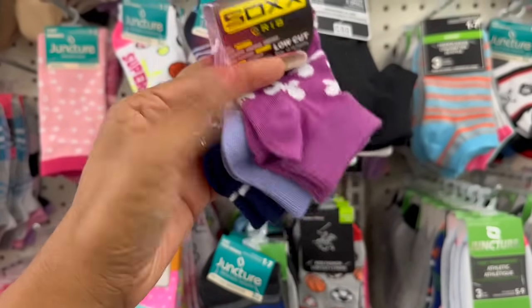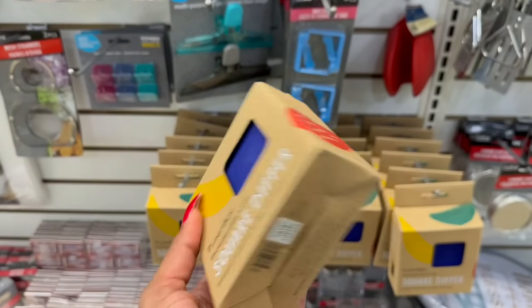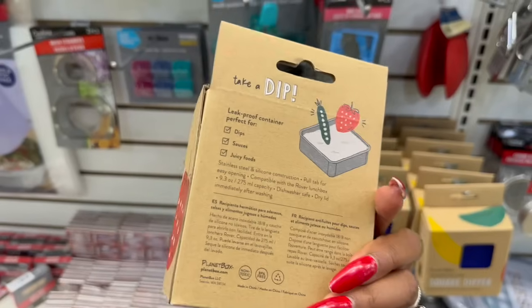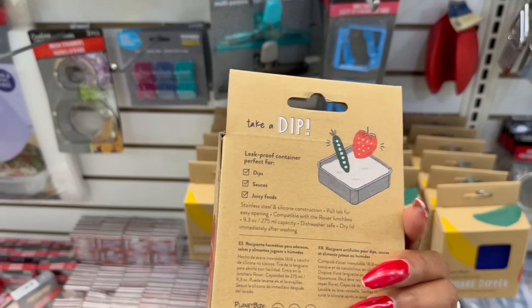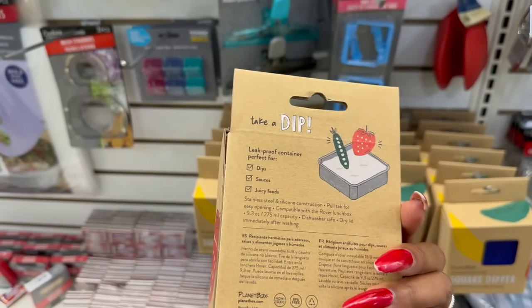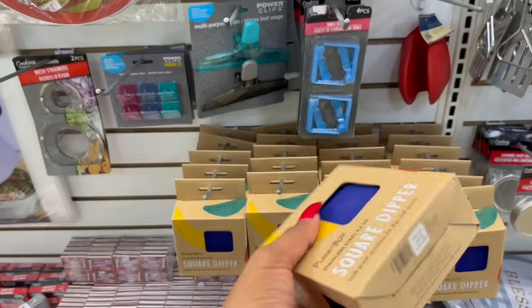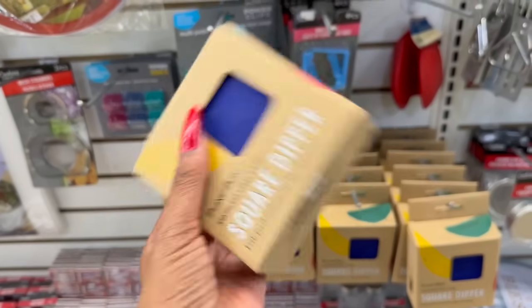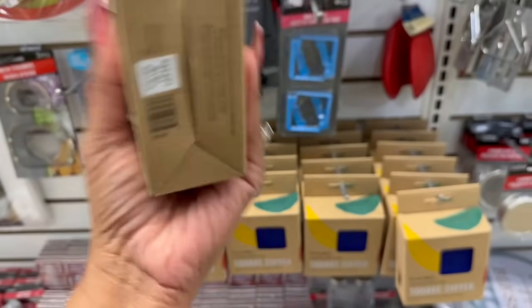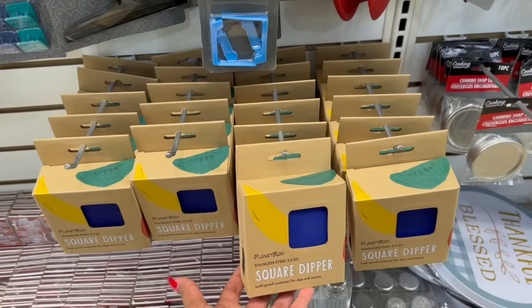We've been seeing a lot of Planet Box come into Dollar Tree — it's super exciting. This is the square dipper, stainless steel, 9.3 ounces, a leak-proof container for dips and sauces. For a buck 25 — online these retail anywhere from $7.99 to $8.25 each. It's stainless steel, perfect for lunch boxes.